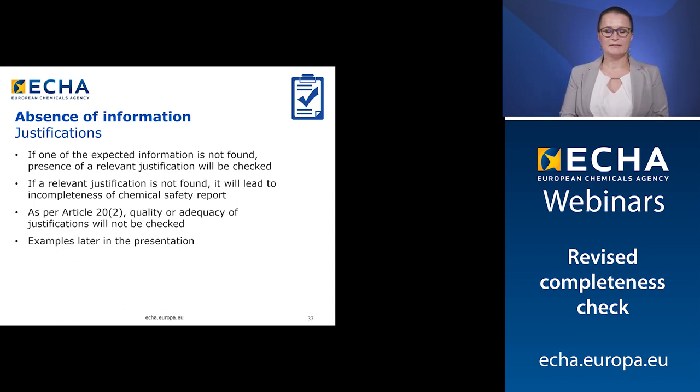While it is expected that the CSR contains the elements outlined in REACH Annex 1, there may be certain circumstances when a particular piece of information can be omitted. In case one of the expected elements is missing in the CSR or is not found, the presence of a relevant justification will be checked. If a relevant justification is not found, it will lead to incompleteness of the CSR. As per Article 22, the quality and the adequacy of the justifications will not be checked under the completeness process.